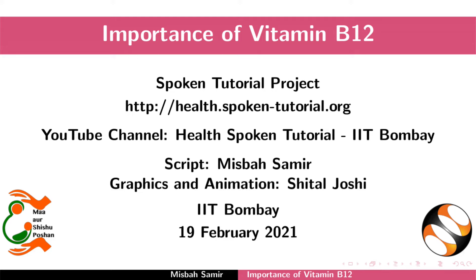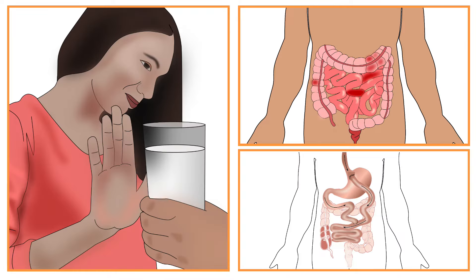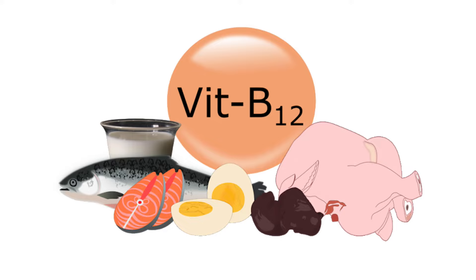Welcome to the spoken tutorial about the importance of vitamin B12. In this tutorial, we will learn about the role of vitamin B12 in the body, causes and symptoms of its deficiency, and food sources rich in vitamin B12.